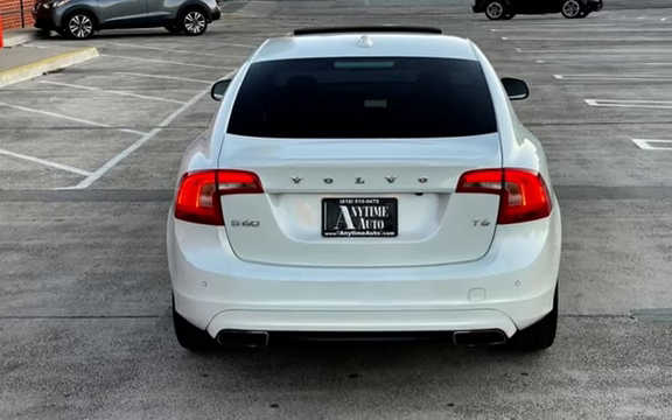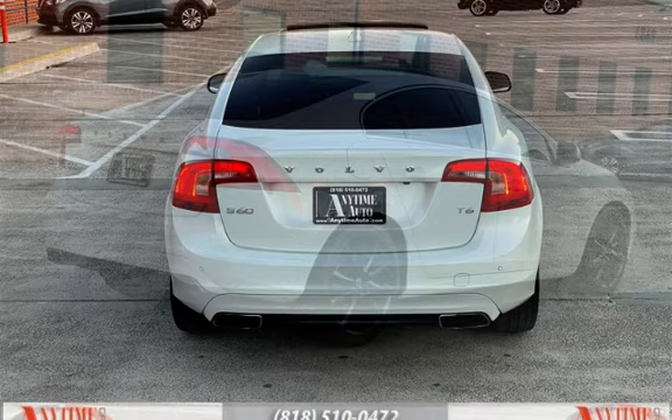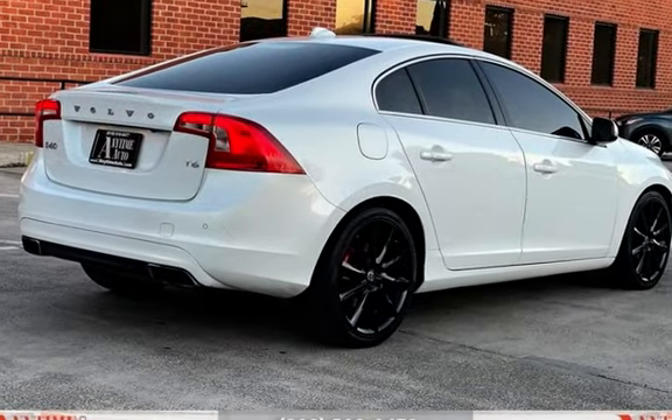Power door locks, stability control, traction control, navigation system, wireless data link, window defogger, and heated front seats.